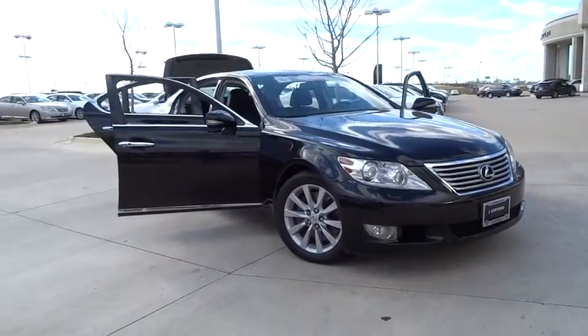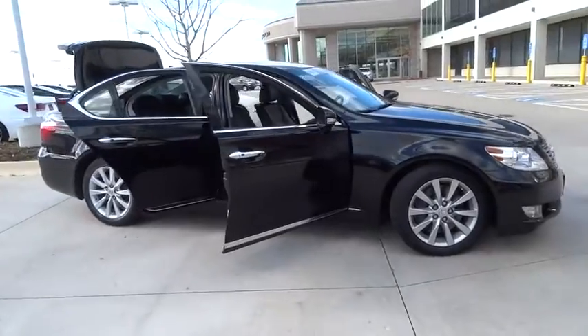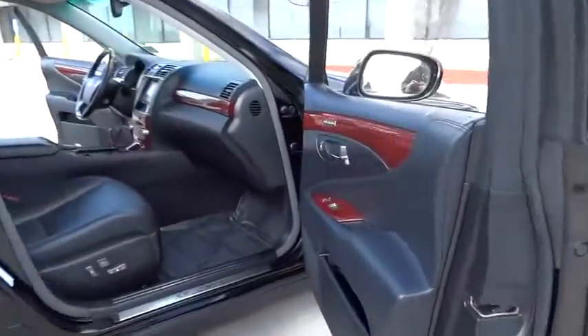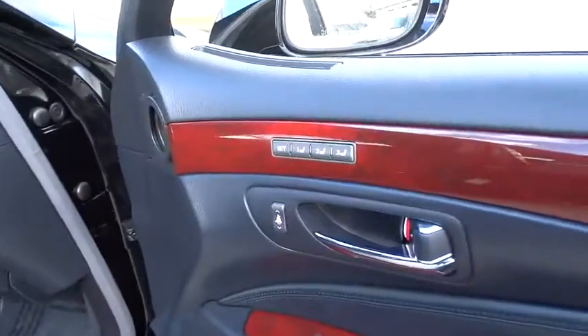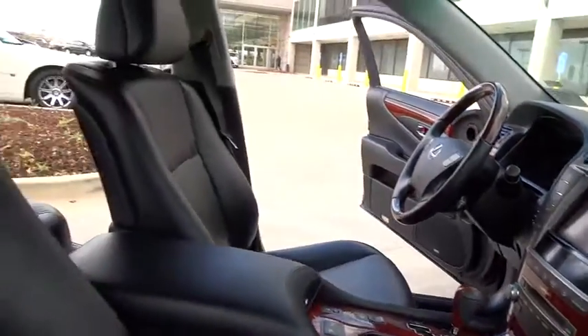The 2012 LS460. Refined and indulgent, yet willing to let loose when given the opportunity, the LS460 boasts a V8 engine that delivers 380 horsepower with an innovative 8-speed automatic transmission. This vehicle has less than 45,000 miles.